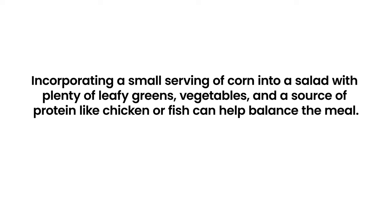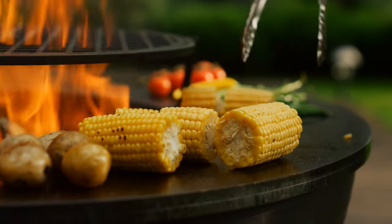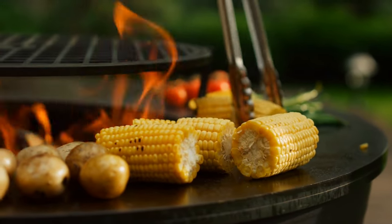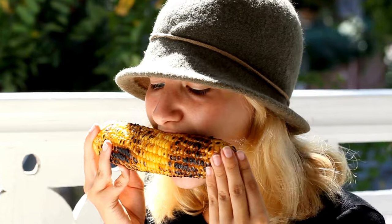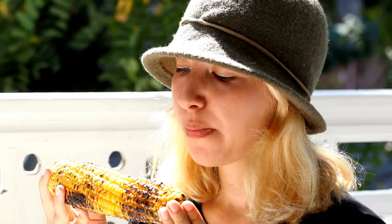For instance, incorporating a small serving of corn into a salad with plenty of leafy greens, vegetables, and a source of protein like chicken or fish can help balance the meal. Grilling or boiling corn without adding butter or salt can also make it a healthier choice, allowing those with diabetes to enjoy corn's benefits without significantly impacting their blood sugar levels.